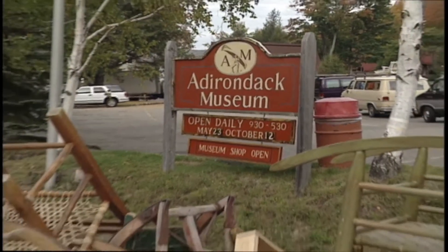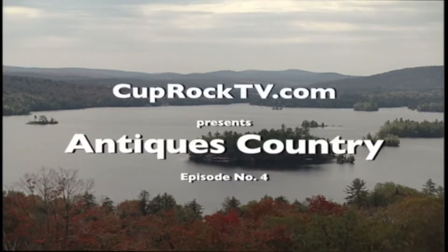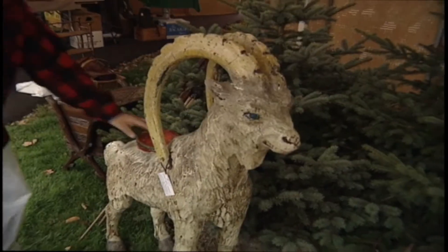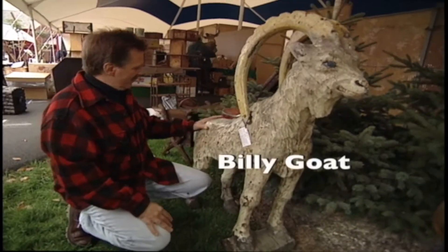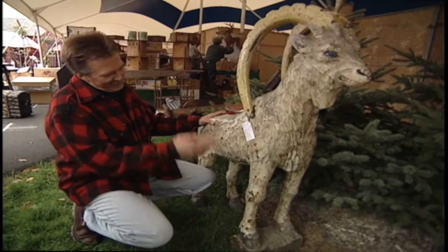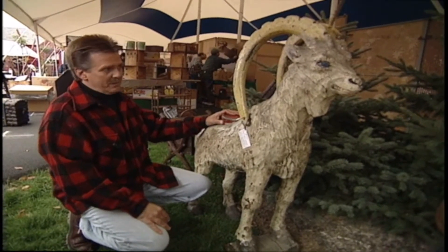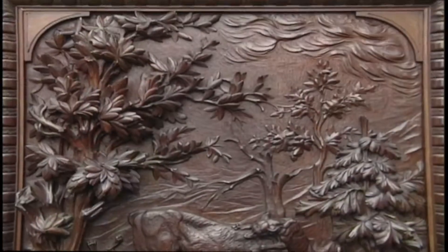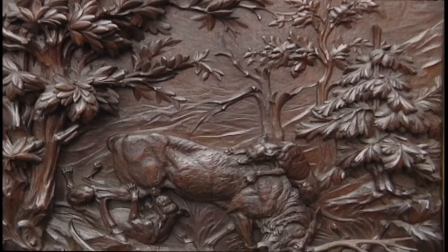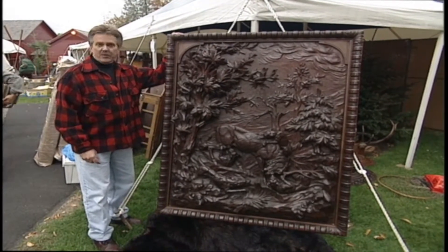Now the show officially opens tomorrow, but we've come in ahead of time so we can share all the behind-the-scenes activities with you. This 19th century full-figured and carved mountain goat retains 90% of its original paint. I see they've called it Billy, and they say it's rare and it's priced just over $8,500. I volunteered to pull this slightly carved piece of wood out of the back of this van. I'm going to help carry it over to a bear skin rug — it's very old, very beautiful, very heavy, and it's $48,000.